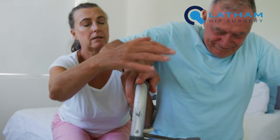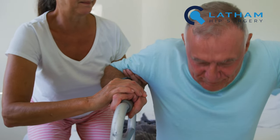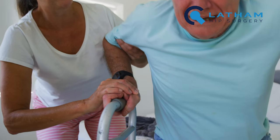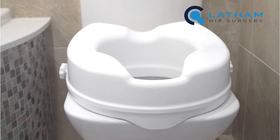Let's be frank — if you've got a painful stiff hip, then getting on and off the loo is often difficult and uncomfortable. This will get much easier after your surgery, but you'll need a raised lavatory seat for a few weeks.